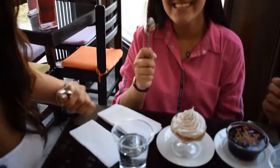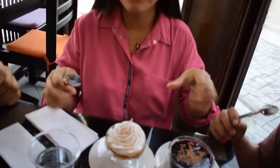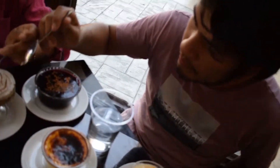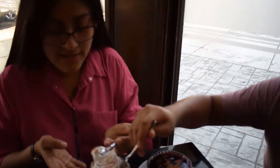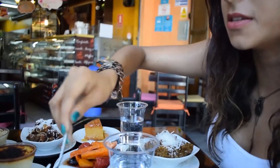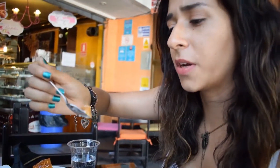We are going to try these delicious dishes that we have here. Manuel is going to be the first one. It's called Picarones Limeños. What do you think, Claudia? Very delicious! I was thinking that it was sweeter, but actually it's not as sweet as I expected.